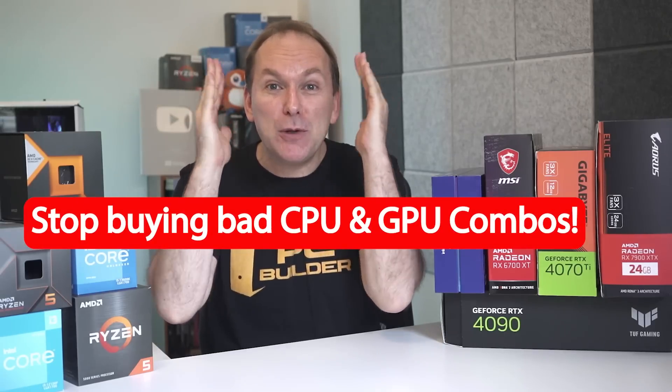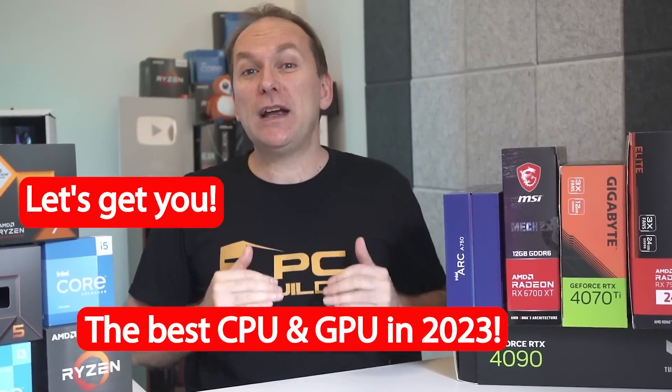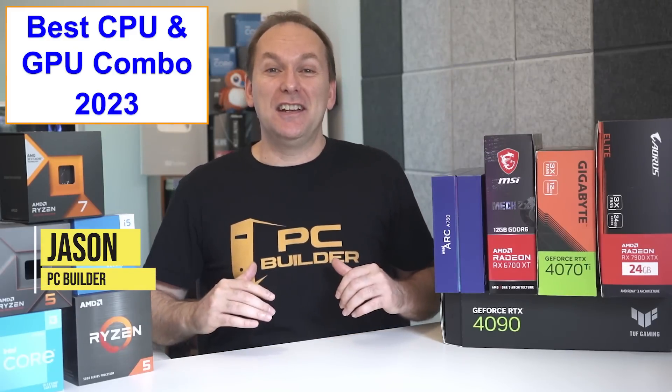Stop buying bad CPU and GPU combos. Let's get you the best CPU and GPU combo in 2023. Hi, welcome back to PC Builder. I'm Jason.